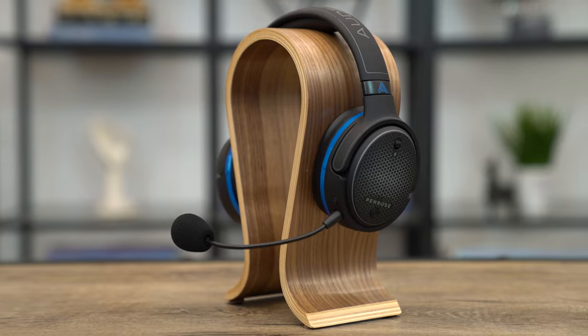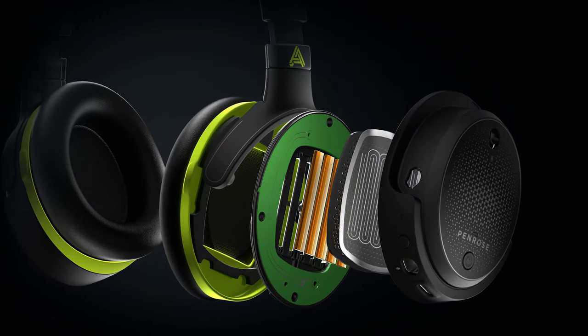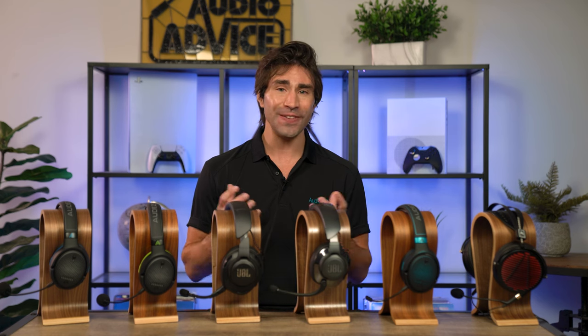You get Audeze's high-performance 100mm planar magnetic drivers, which deliver an impressive frequency response up to 50 kHz — so details hiding in the music soundtrack and sound effects will be noticeably clear, especially on the top end. The Penrose also has good deep bass extension down to 10 Hz, so you will feel sound effects with more impact.